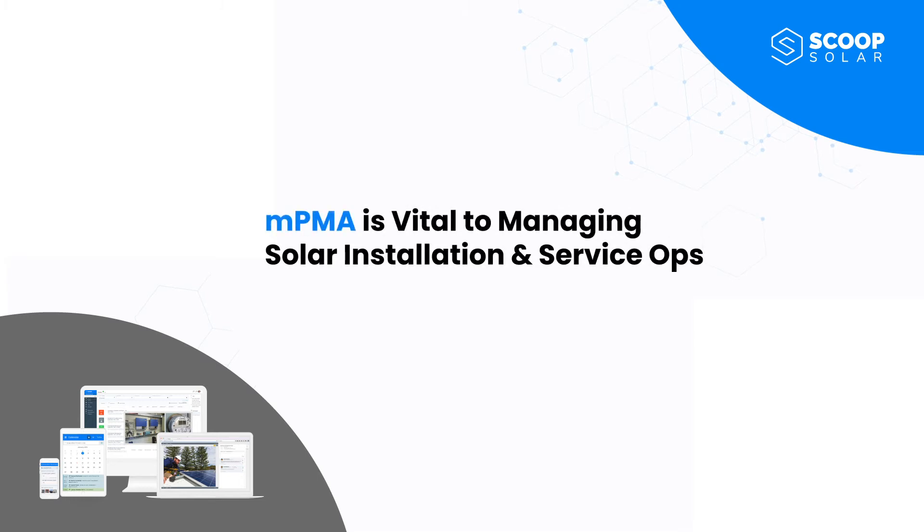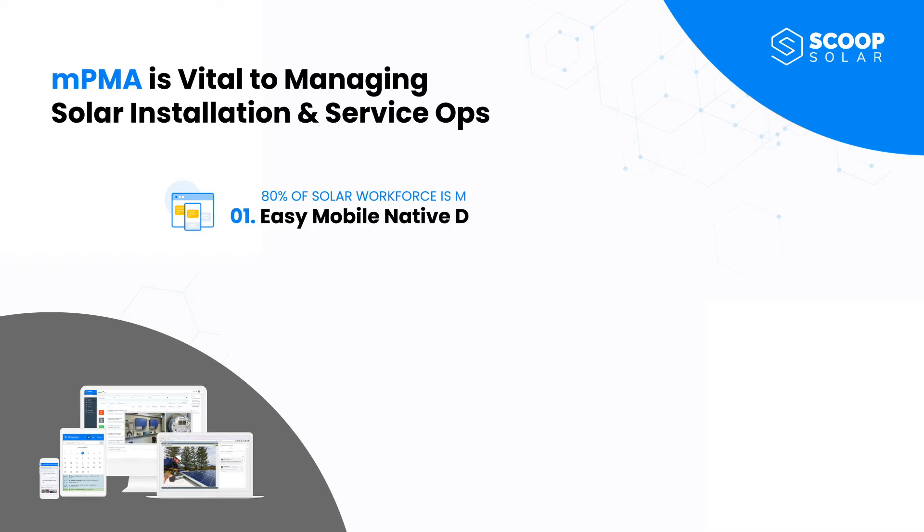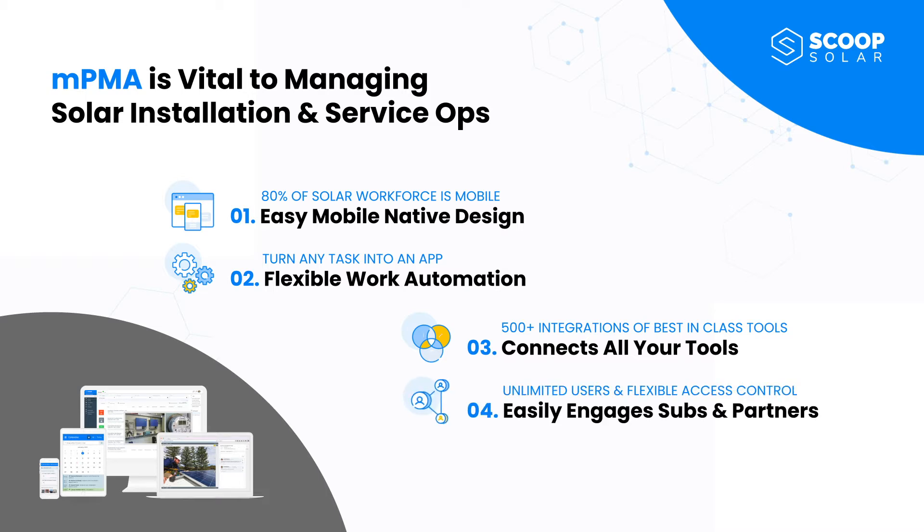MPMA offers vital features for solar installation and service operations, including mobile field access with offline capabilities, a no-code application builder, fully customizable integrations to seamlessly connect workflows and data across sales, operations, and finance, as well as unlimited users and flexible access controls to engage your entire team.